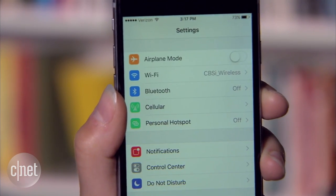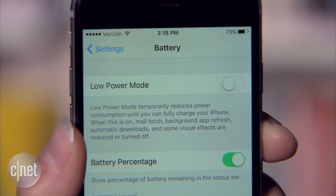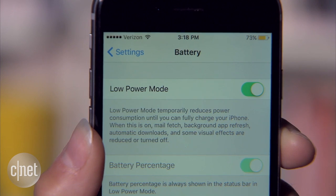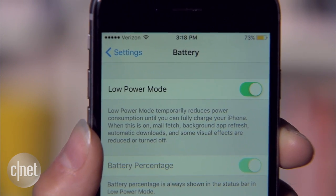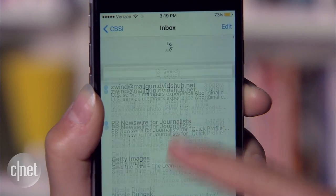Make friends with the battery menu by heading to Settings and Battery. If you know you'll be a long time between chargers, turn on Low Power Mode by toggling the switch. This stops things that eat up battery life like email fetch, background apps refreshing, as well as animations.